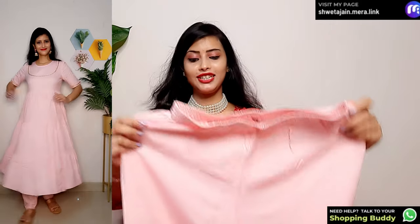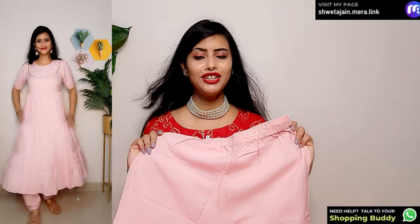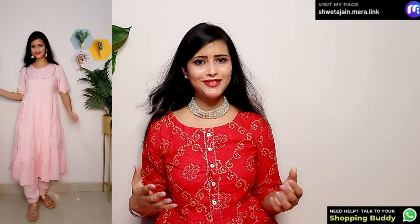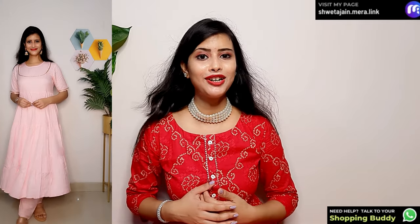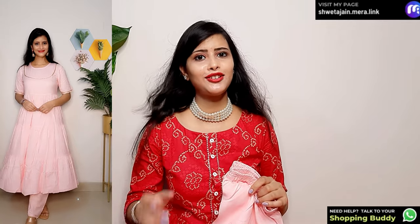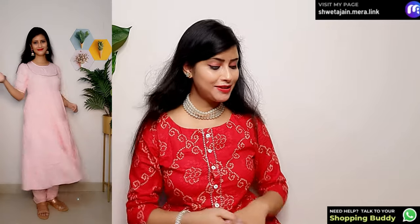The set includes a straight pant with elastic waistband. The quality is good and after wearing it the look is very good. You'll need to style it with heavy jewelry for festivals, but you can also pair it casually. Even girls can try it because the price is worth it.